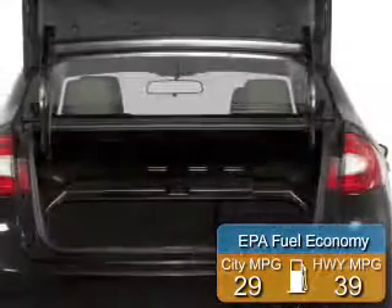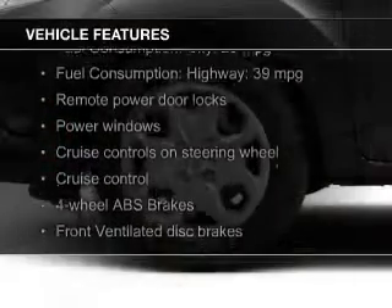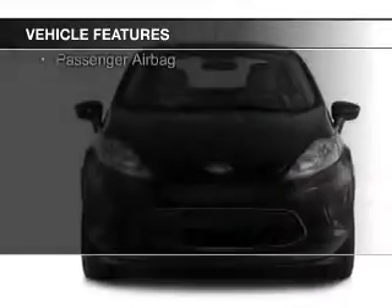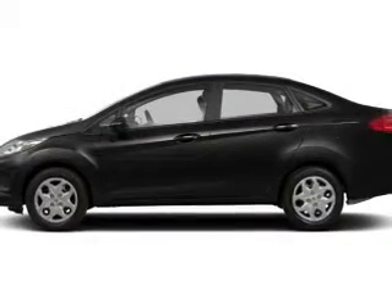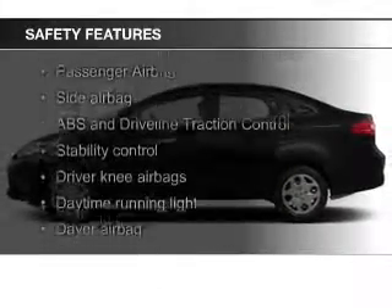Great fuel efficiency saves you money by requiring fewer trips to the gas station. The features include Bluetooth connectivity, Ford Sync, voice activation, digital audio input, steering wheel controls, a tilt and telescopic steering wheel, cruise control, keyless entry, a trip computer, an MP3 player, and privacy glass.